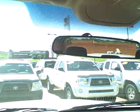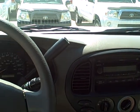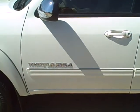Guys, this is a really nice truck. It's a 2006 model. It has 21,968 miles. Please call me, Jeff Rich, to find out how much we are asking for it here at Roberts Toyota in Columbia.